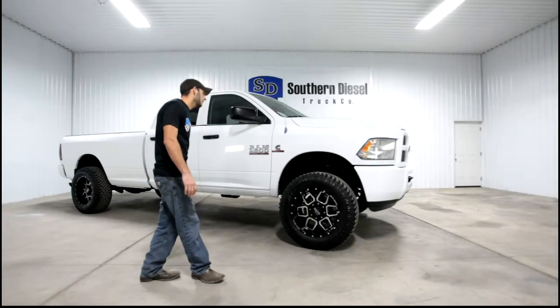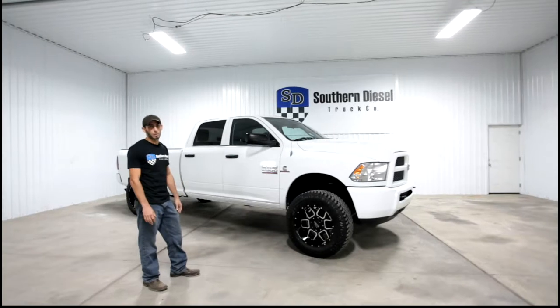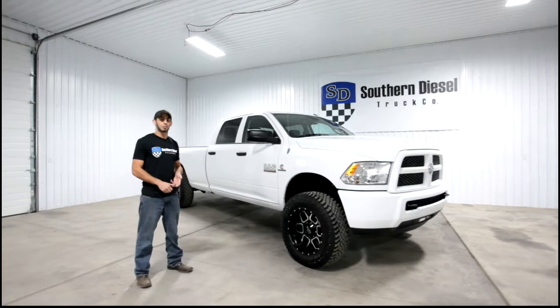This truck also has some exhaust modification and custom tuning for better fuel economy and a little bit more horsepower. For more details on this truck, you can see it on our website at SouthernDieselTruck.com.